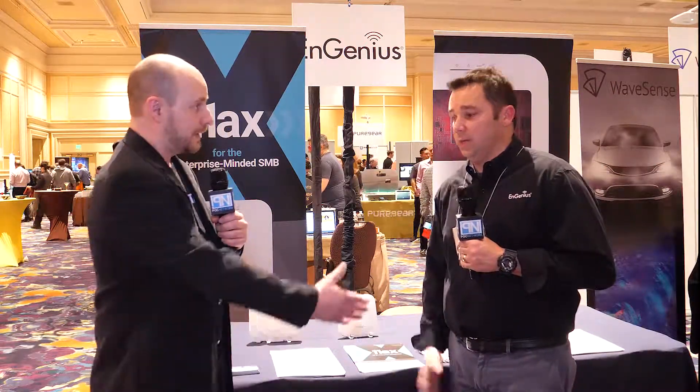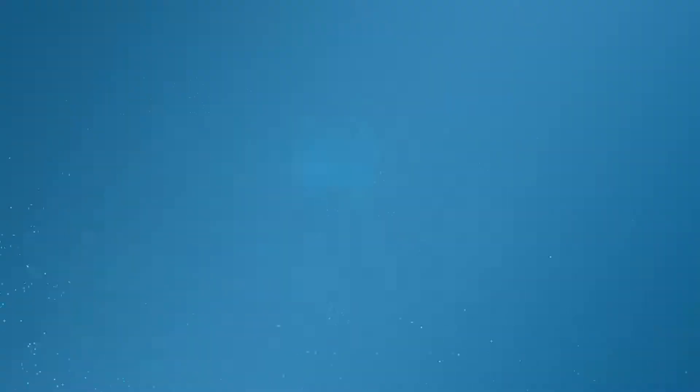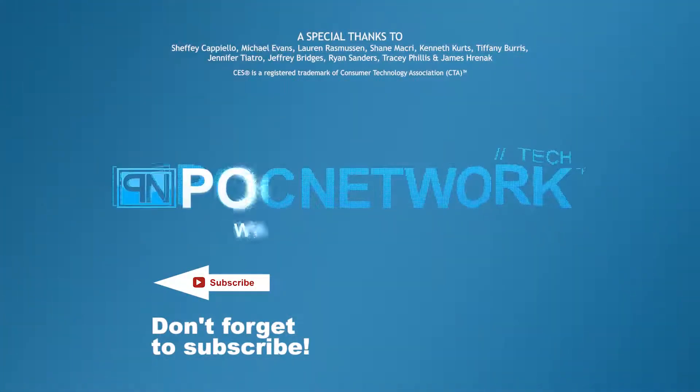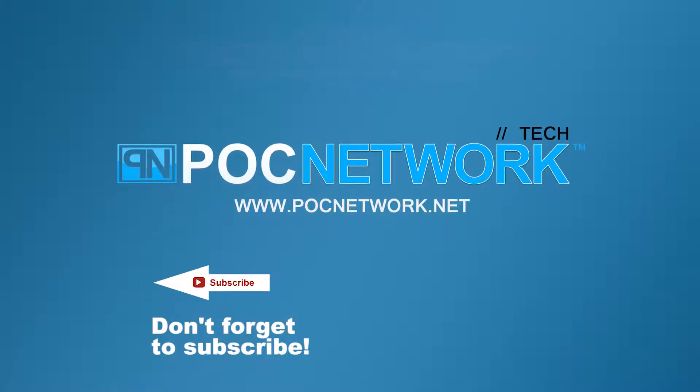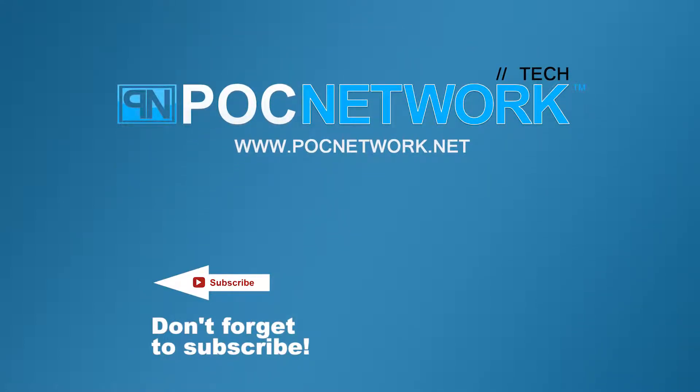Perfect. So go check them out and learn more about them. We may even have something about this later on as well. Brian, thank you so much. Thank you, it's been a pleasure. If you want to stay on top of all the latest gadgets we cover, remember to subscribe.